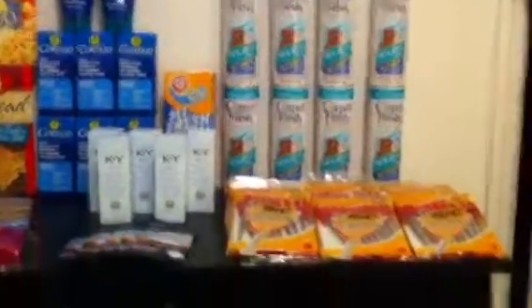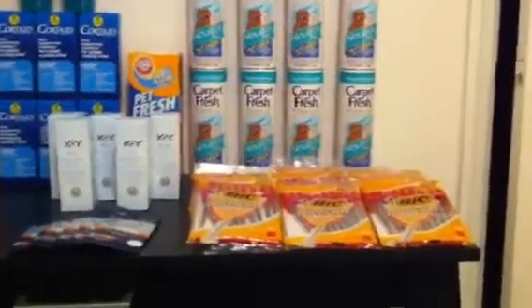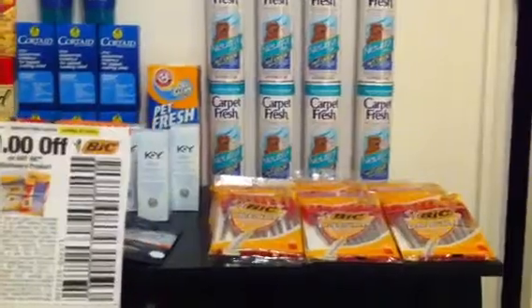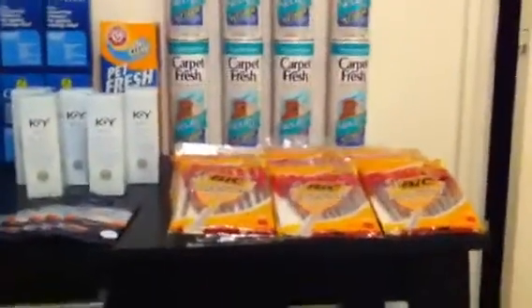The next thing was the Bic pens. All they had was red left, but there's a use for them at autumn school, so I went ahead and picked them up using the $1.00 off any Bic stationary product, which is found in the SmartSource 1/8. That insert is full of goodies, the SmartSource 1/8.